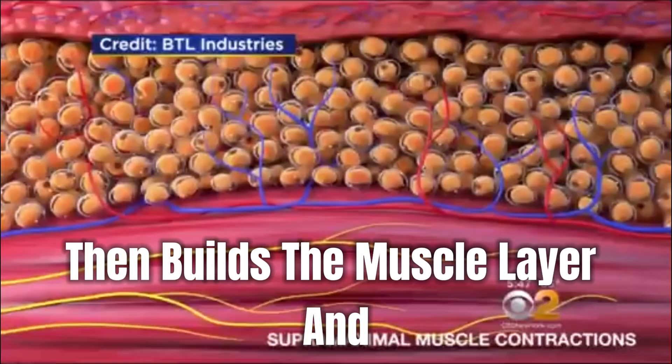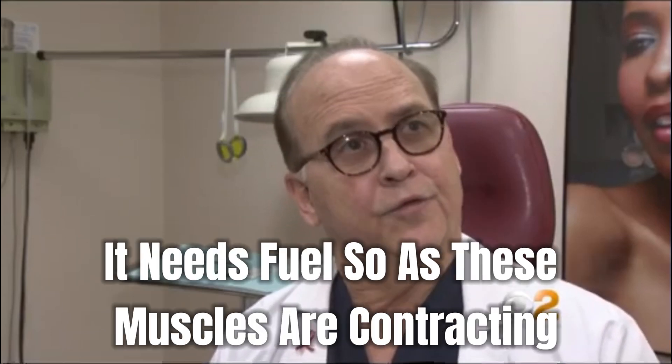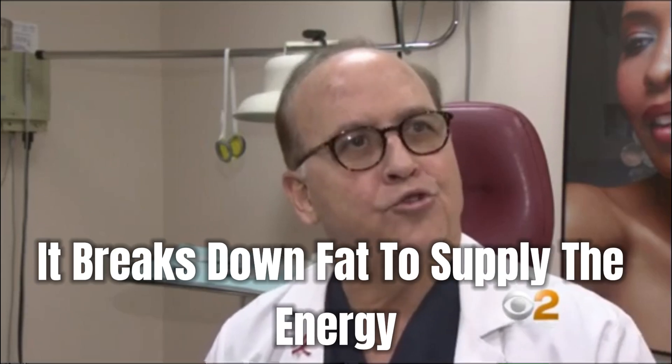That builds the muscle layer, and we actually burn fat because of the intense muscle contractions — it needs fuel. So as these muscles are contracting, it breaks down fat to supply the energy.